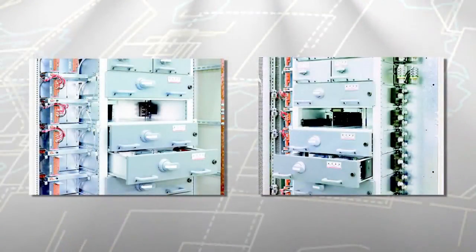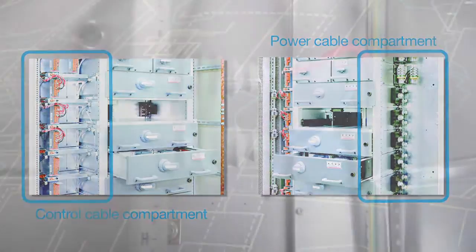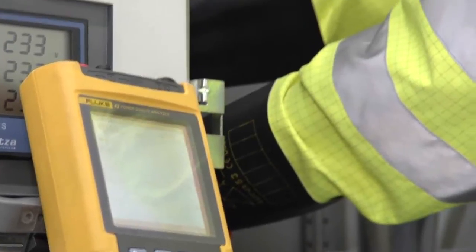Another feature found only in ABB switchgear is the separation of power and control circuits. Your technicians can work on the power circuit or control signals with confidence, knowing they are safe from interfering with the other circuit.